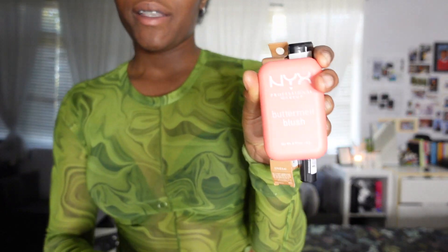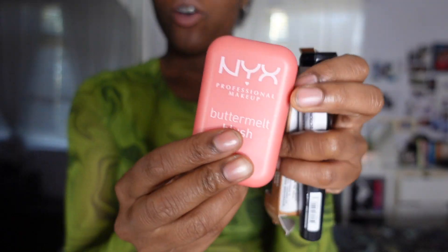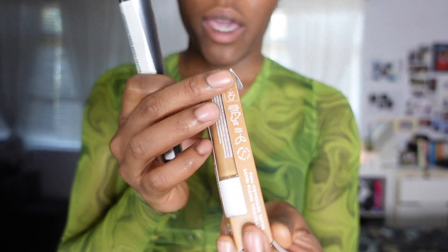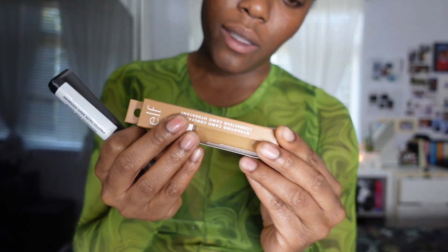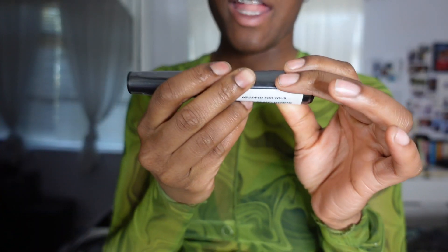First, we are starting with makeup. I've got a makeup brush from Primark — it's actually more like a body brush — and I'll explain why I bought it in a moment. I've also got this NYX Buttermilk Blush in the colour 'You Better Know' — I've been seeing this all over TikTok and it looks good. Then I got an elf concealer in the shade Tan Walnut, and I repurchased this L'Oreal Paris Telescope Lift.